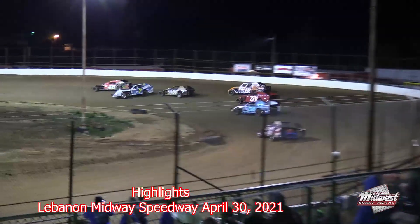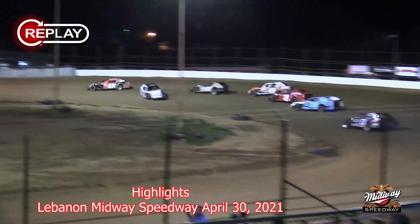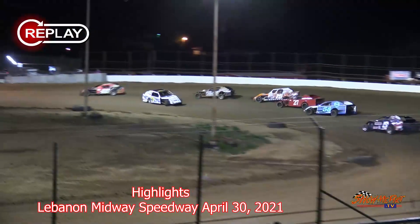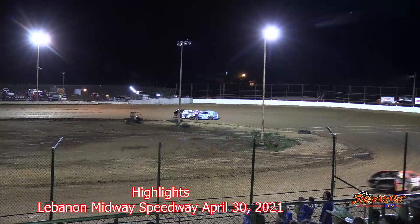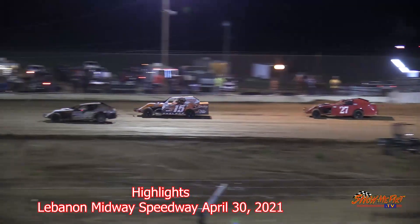Here we go. Green flag is in the air. Hobbs off with a great restart there, but there goes Cook around in turn number two — caution will come out. The 7C of Derrick Cook going around, but had some help there from the 05 of Cheyenne Bauman. Right now we're going to be a single file as Dwayne Hobbs is your leader. Zach Cheever in the 48 right there in second. The 05 of Cheyenne Bauman is trapped to the tail of the field.